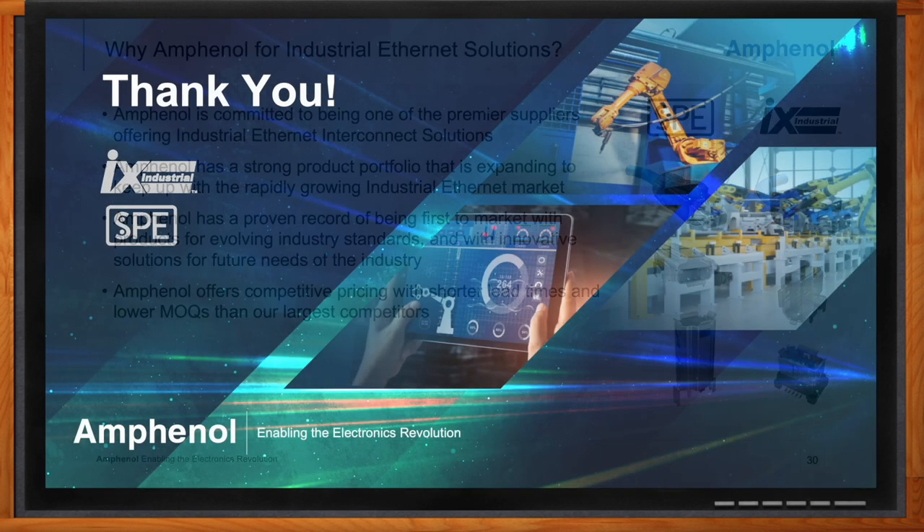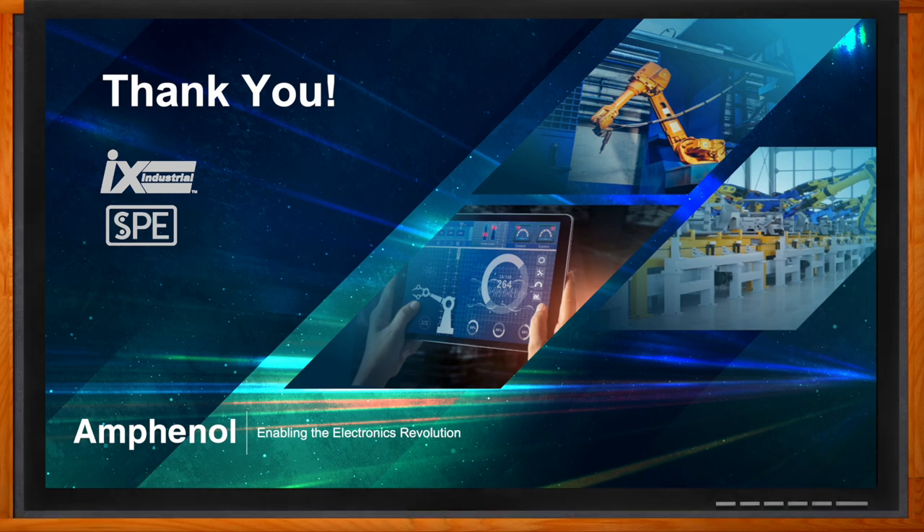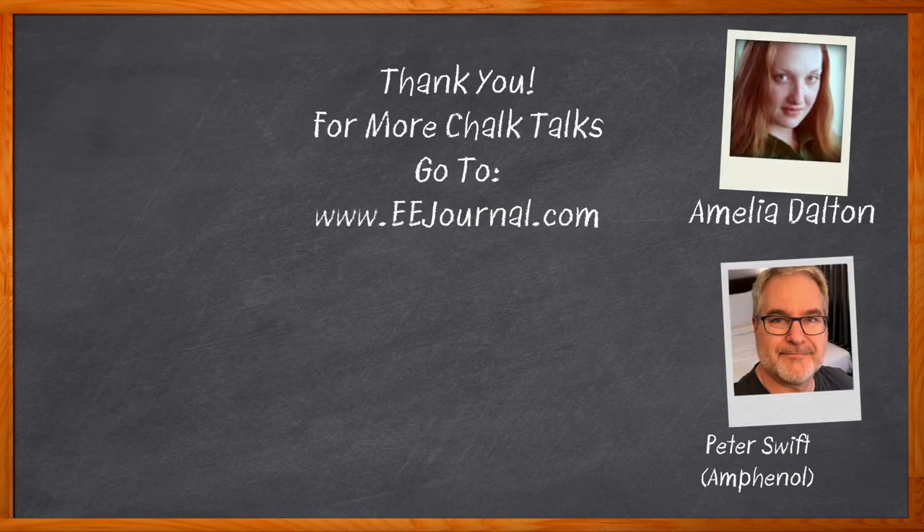Thank you so much for joining me today. Don't forget to click that link for even more information about this topic from Amphenol. For Chalk Talk, I'm Amelia Dalton from eejournal.com. For more Chalk Talks, check out the Chalk Talks section of EE Journal, or head on over to YouTube at youtube.com/eejournal.